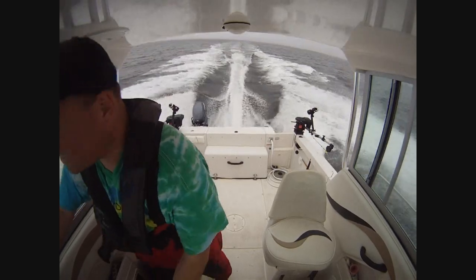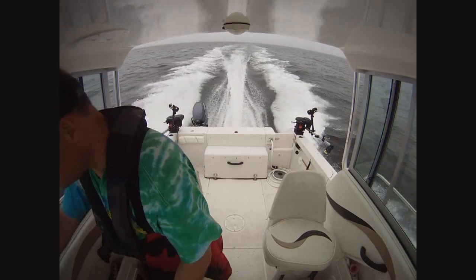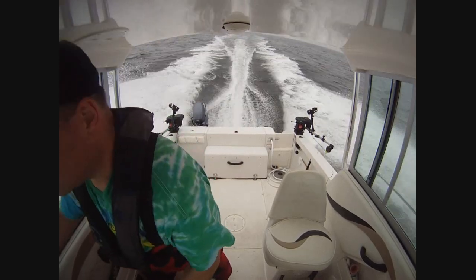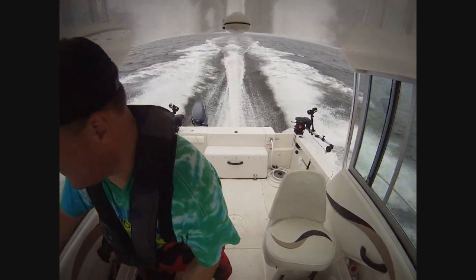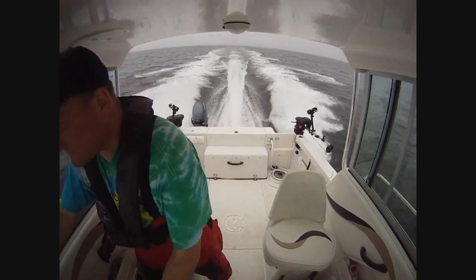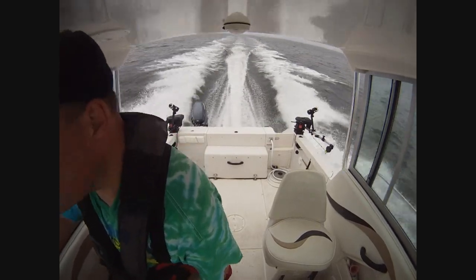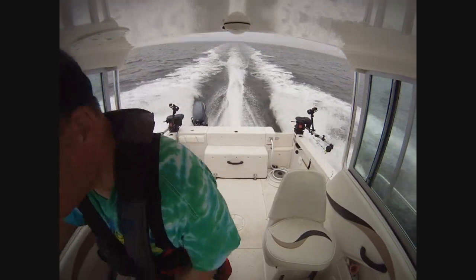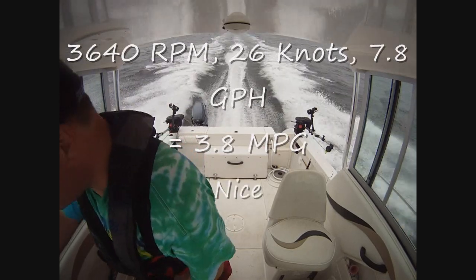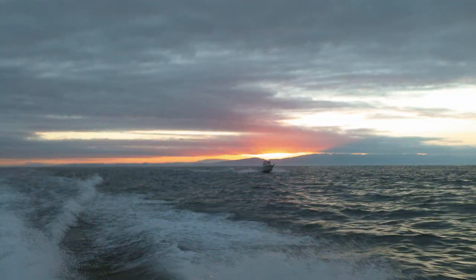Coolant 152.6. Oil 57. 64% load, 3460 RPM. 26 knots, 7.8 gallons per hour.